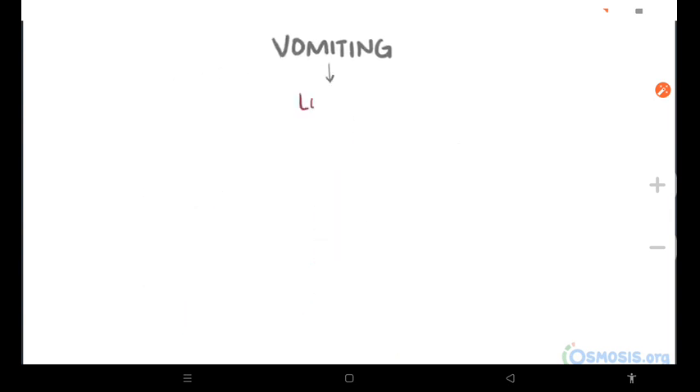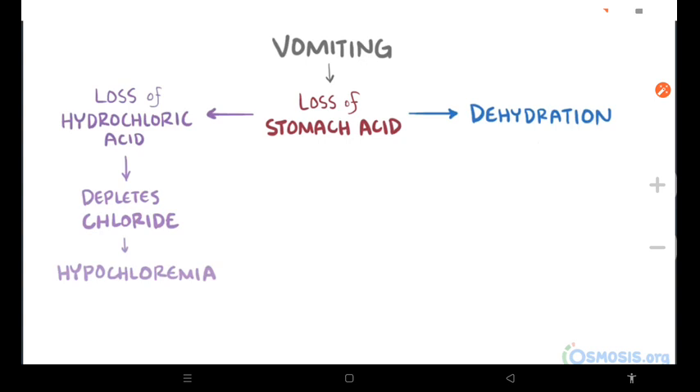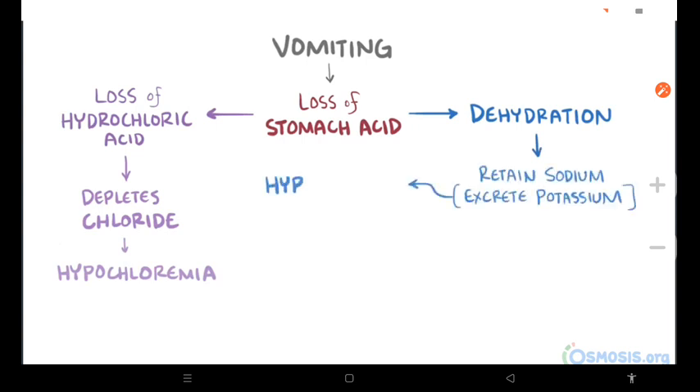This vomiting leads to a loss of stomach acid, which leads to dehydration, as well as a loss of hydrochloric acid, which depletes the body's chloride and leads to hypochloremia — low chloride in the blood. Also, due to having a lowered blood volume from dehydration, the kidneys retain salt and excrete potassium, which results in hypokalemia, low potassium in the blood.